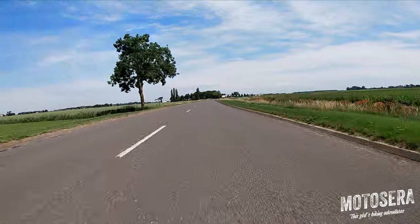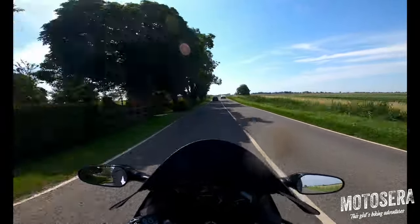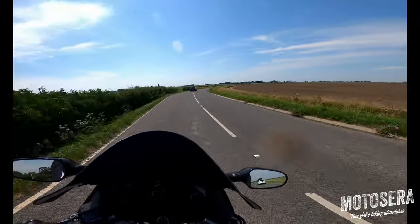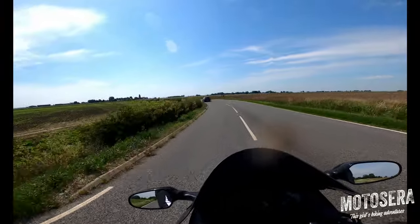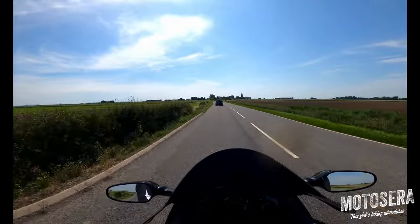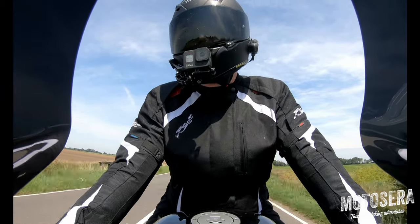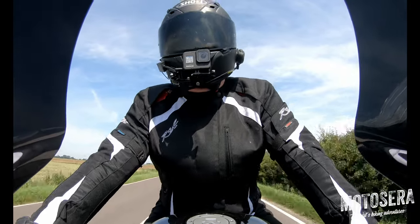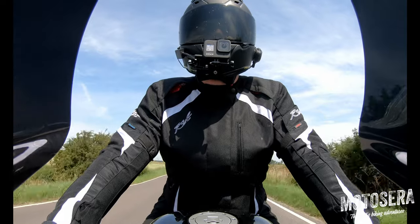Honda really pulled it out of the bag with these. Early models, 1996 to about 1998, were carburetted, and then they switched to their PGM-FI fuel injection. All three of the bikes I've had have been carburetted early models — there are pros and cons to each. The carburetted ones are happier if you're going to fit aftermarket cans. The fuel injected models are a little bit more fussy, though there's no difference in power or top speed.